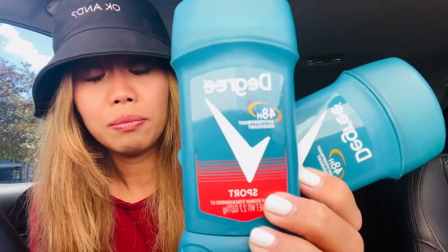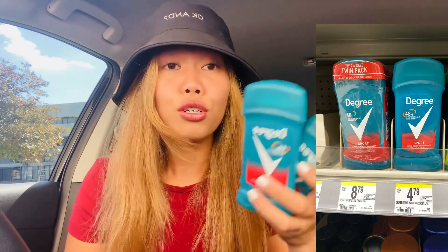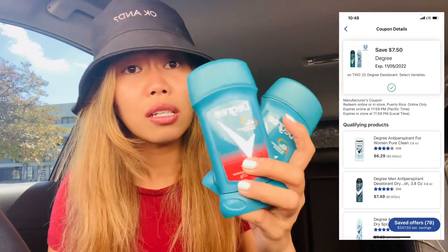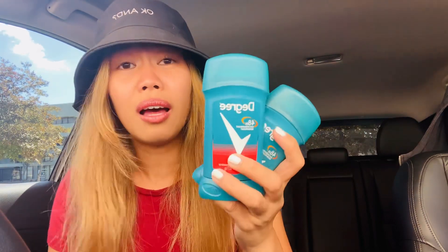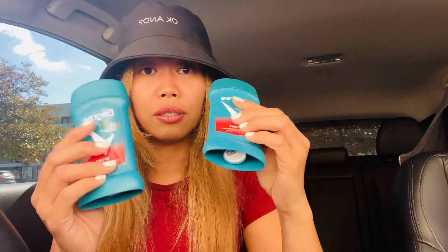For the Degree deodorant, there's a similar $7.50 off two coupon. The cheapest option is the anti-perspirant 2.7-ounce size, regular price $4.79. Grab two for $9.58, deduct the $7.50 coupon, and your final cost is $2.08 for both, or $1.04 each. Also scan on Fetch for extra points. A great deal at $1.04 per deodorant.